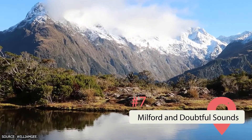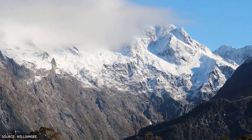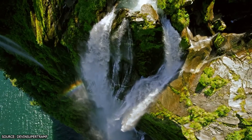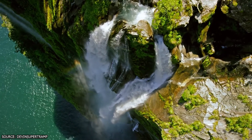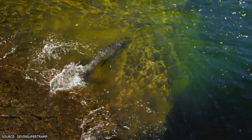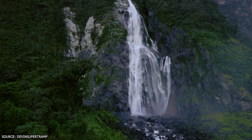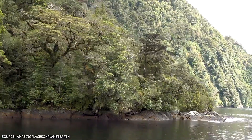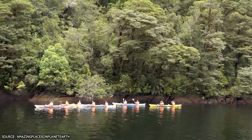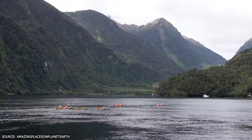Milford and Doubtful Sounds. From the Marlborough Sounds, we head to another set of arguably even more beautiful fjords — Milford and Doubtful Sounds. These scenic spots are so incredible that they're included in the UNESCO World Heritage Listings, because they're considered one of the world's best-preserved representations of what the ancient continent of Gondwana looked like. A visit here means literally stepping back in time to admire glacial valleys and living prehistoric flora and fauna. Explore this area by foot, boat, airplane, or helicopter.